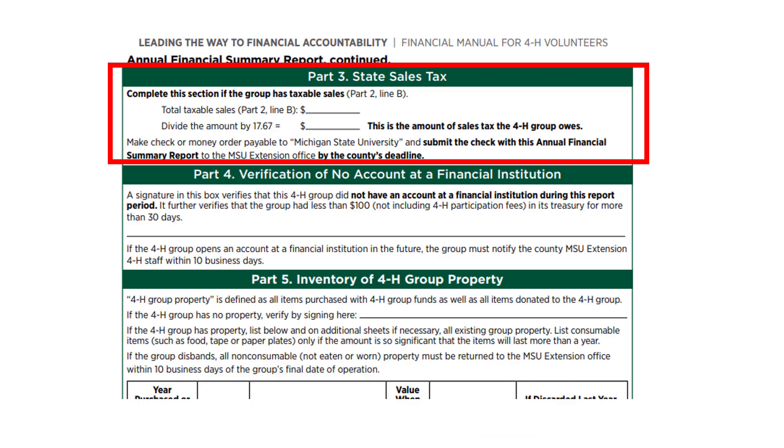Part 3 is completed if the 4-H group had fundraisers where sales tax was required to be collected. You will use the number from Part 2, Line B, and then divide that number by 17.67 to determine the amount of sales tax due. Write out the check for that amount to Michigan State University and submit the check to the county extension office when turning in the annual financial summary for the year. Please remember this amount — you will need to include it on next year's annual financial summary report as an expense.